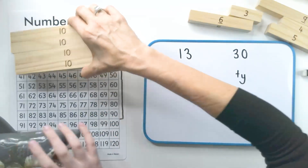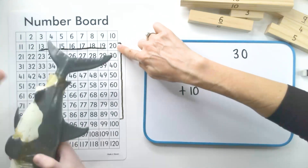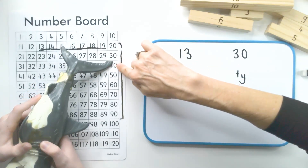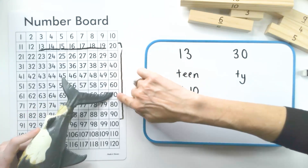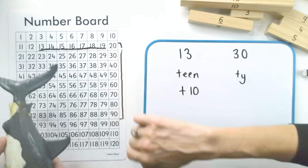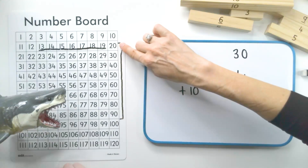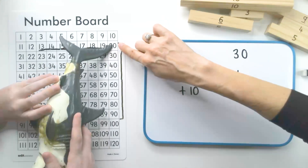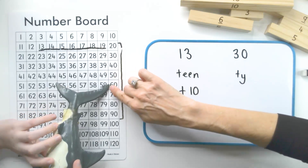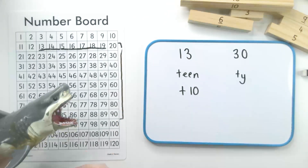Tens it is! So let's say the ty numbers — they all end with one zero. Can you point with your tail and Josh can say that? Twenty. Thirty. Forty. Fifty. Sixty. Seventy. Eighty. Ninety. Well done! Ty means lots of tens. Do you think the children can say it with us? Okay, you ready? Let's go. Set, go. Twenty. Thirty. Forty. Fifty. Sixty — nice and slow. Seventy. Eighty. Ninety. Well done.